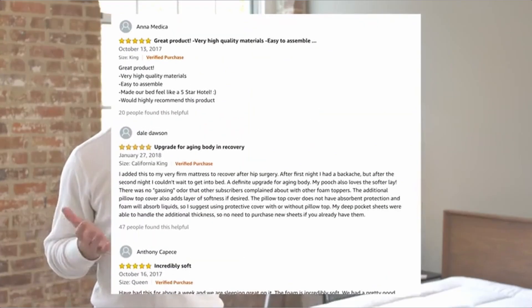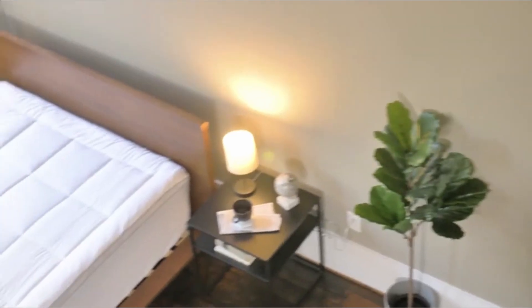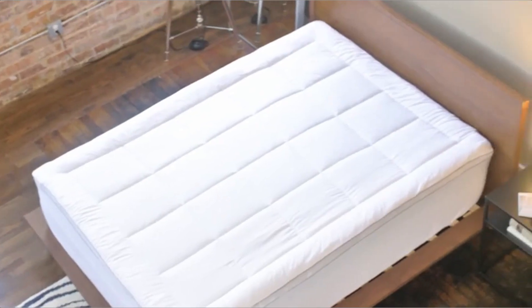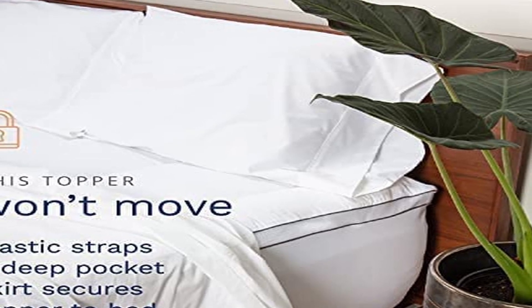I prefer this topper since I don't like the feel of memory foam, and the fluffy down alternative layer neutralizes the feel so it's not as slow to respond or nestle as typical memory foam. Furthermore, the pillow top cover is constructed of satin with a 300-thread count, so it feels super smooth and delicate to the touch. The cover completely encircles the memory foam slab and extends all the way to the bottom of the mattress, where it is tucked in like a fitted sheet.